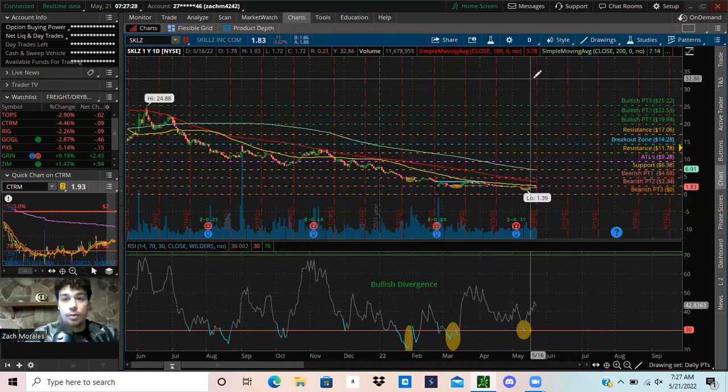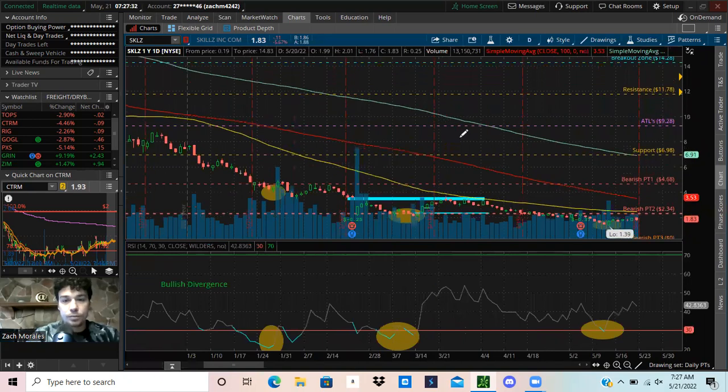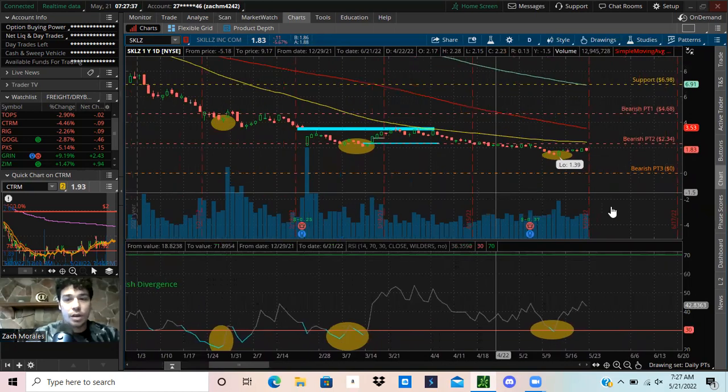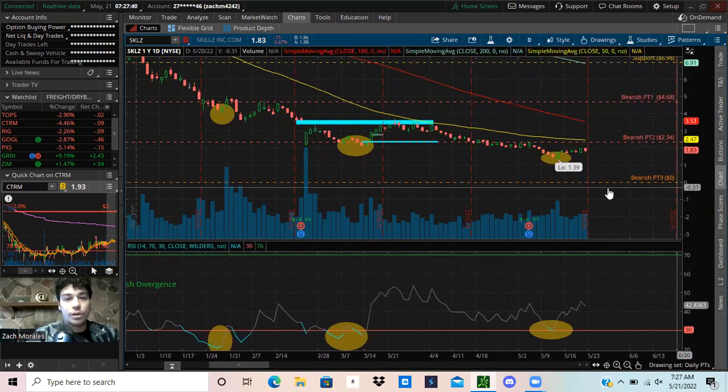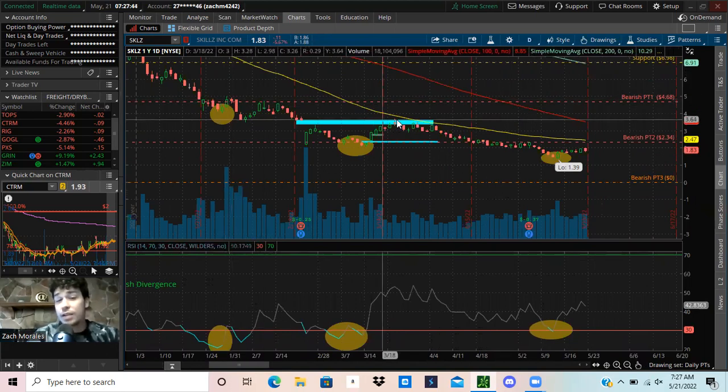The trend is clearly down, but I am going to tell you guys where you can buy SKLZ. Not 100% guaranteed, but using some technical analysis, you can see that there's bullish divergence on ticker symbol SKLZ, and it's been respecting it fairly nicely.